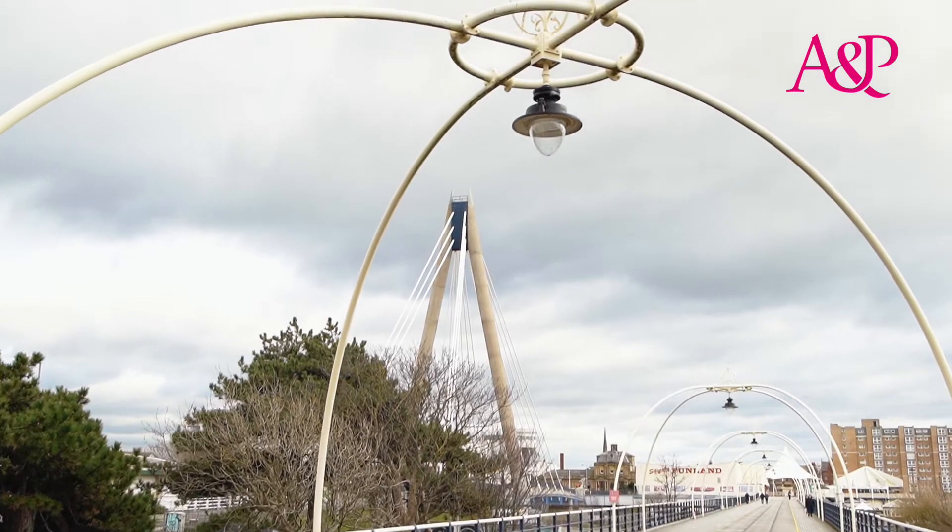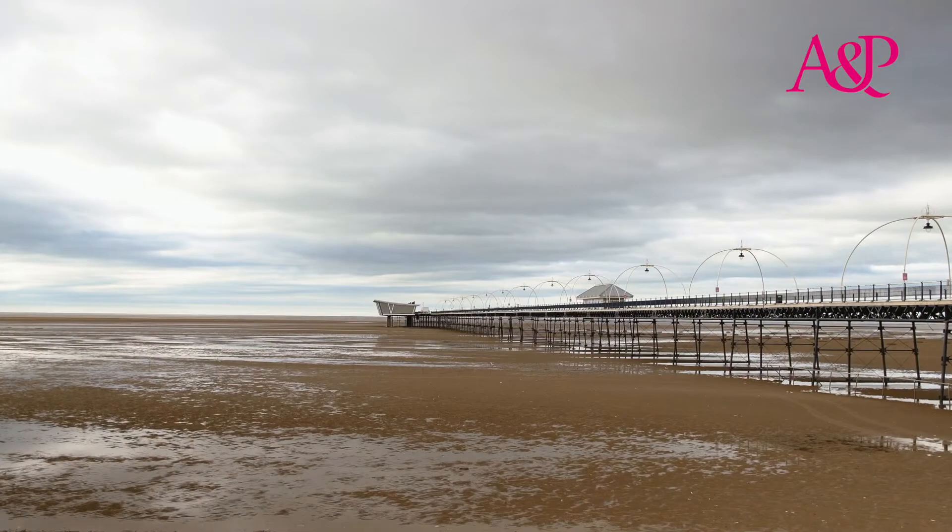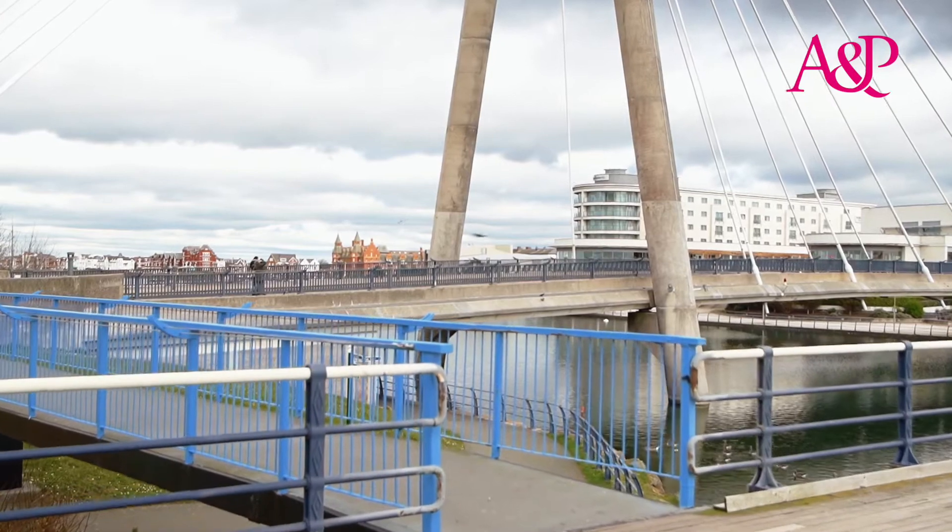Southport has 22 miles of Golden Coast. It's impossible to think about that without mentioning the famous pier. It's Grade 2 listed and amazing for families. There's a Penny Arcade just down the way, views out to Blackpool, and on a summer's day you can enjoy ice cream and tasty fish and chips.